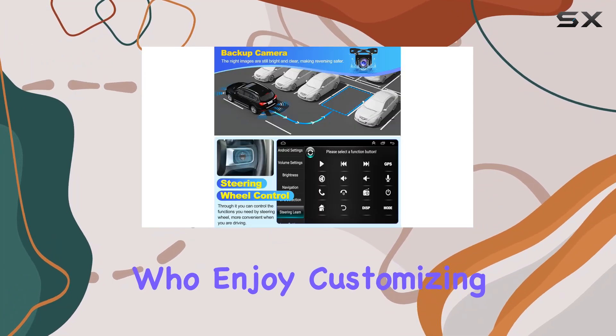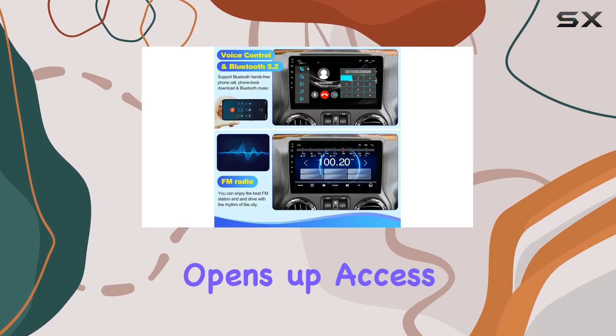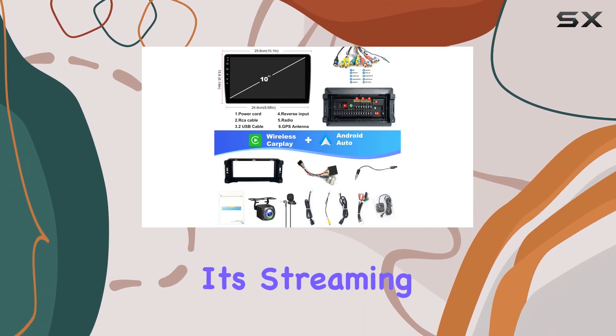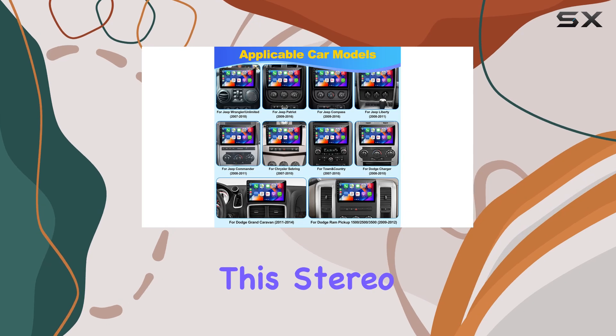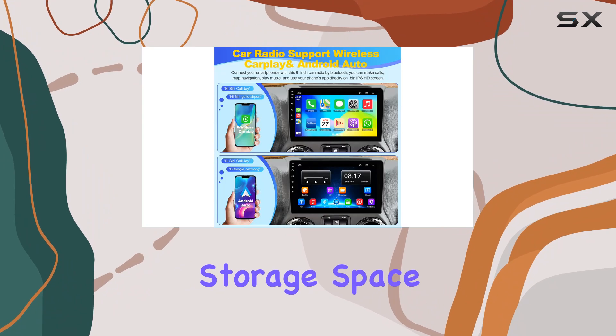For those who enjoy customizing their apps and tools, the unit's built-in Wi-Fi connectivity opens up access to a wide range of Android applications via the Google Play Store. Whether it's streaming music on Spotify or checking the latest posts on social media, this stereo can handle it all with its robust 4GB RAM and ample 64GB storage space.